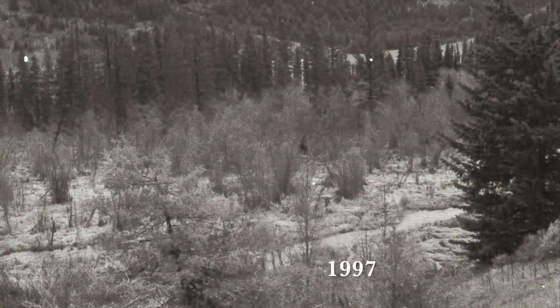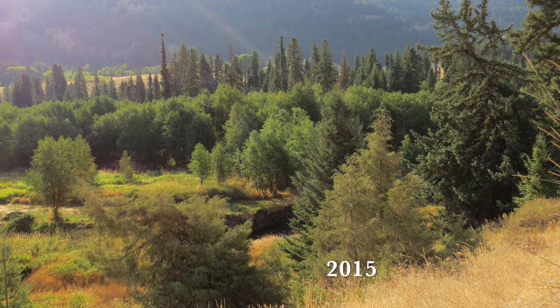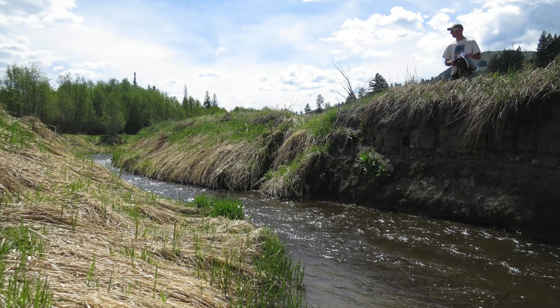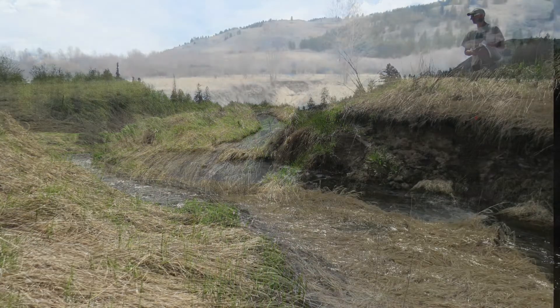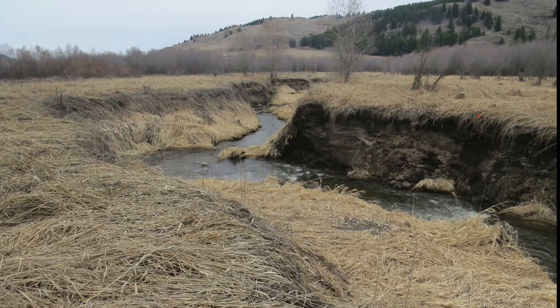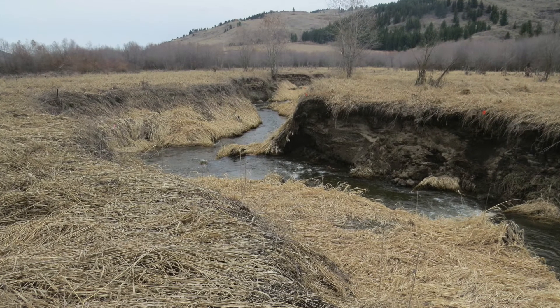The beaver ponds, which had already started to breach, were drained. The former floodplain no longer flooded. Significant portions of the riparian area and wetland dried out. Non-native plants, like reed canary grass, took over. The wetland became less able to filter and store water, and wildlife and fish declined.